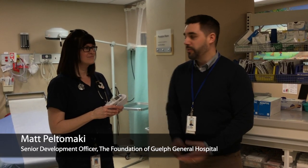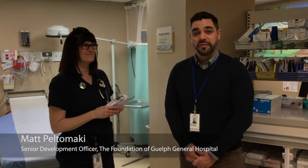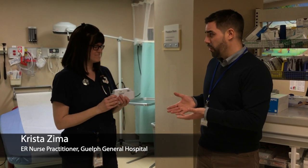Hi, I'm Matt Paltomacki with the Foundation of Guelph General Hospital, and I'm here with Krista for another segment of Yes, That Too is Funded by You, where we talk about small but important items that the donors have funded for the hospital. Krista, can you tell me about your role?